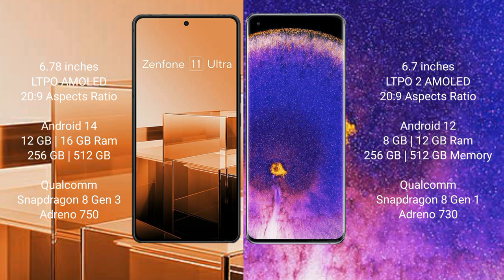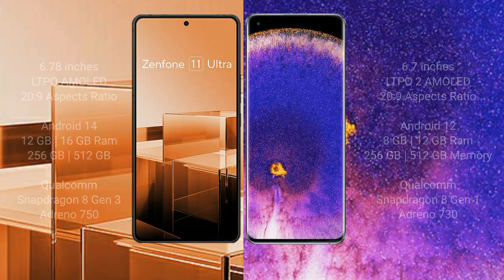Asus Zenfone 11 Ultra comes with 12GB or 16GB RAM and 256GB internal storage, with a Qualcomm Snapdragon 8 Gen 3 processor and Adreno 750 GPU. OPPO Find X5 Pro comes with 8GB or 12GB RAM and 256GB internal storage, with a Qualcomm Snapdragon 8 Gen 1 processor and Adreno 730 GPU.